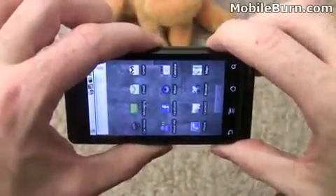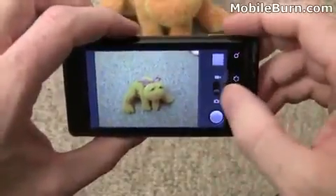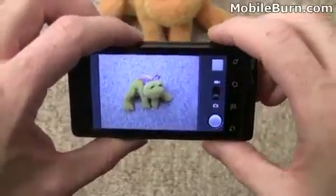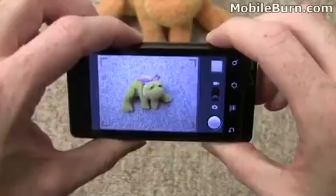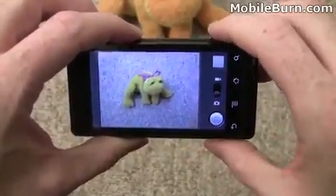You load the camera by long-pressing the camera shutter button — it vibrates a little bit when you do so. You can see there's a little slider switch for going between video mode and camera mode. I've been pretty unimpressed with the camera. Notice there's red focusing indicators in the corner.